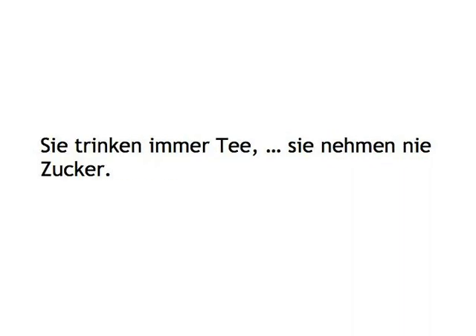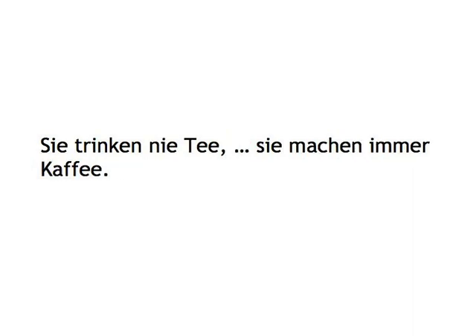Sie trinken immer Tee, aber sie nehmen nie Zucker.